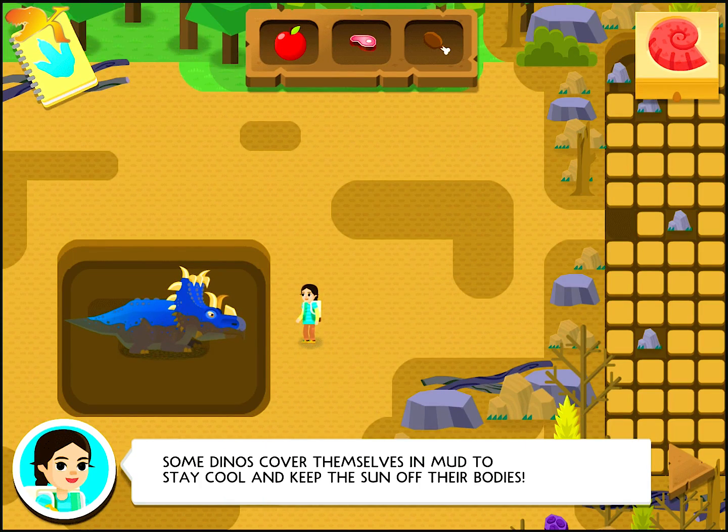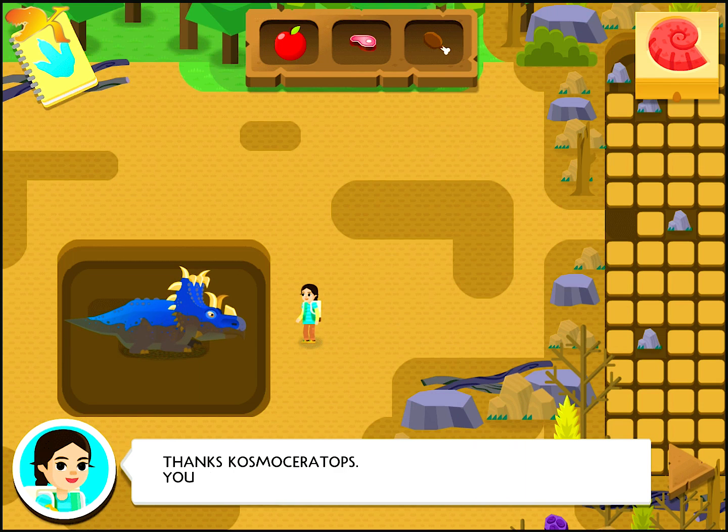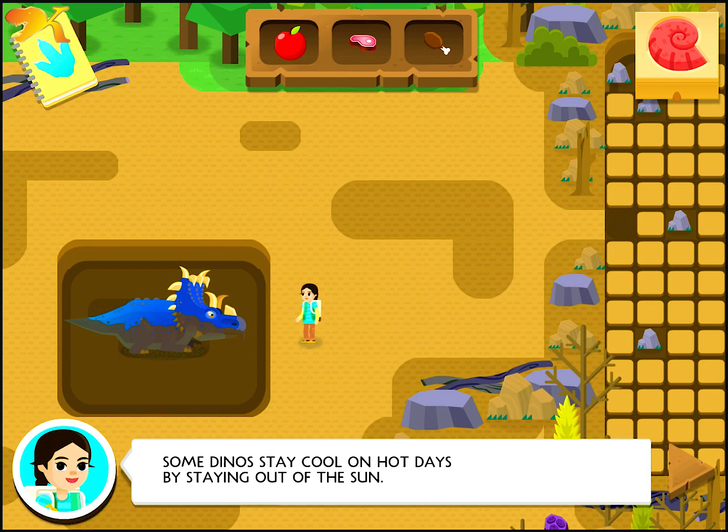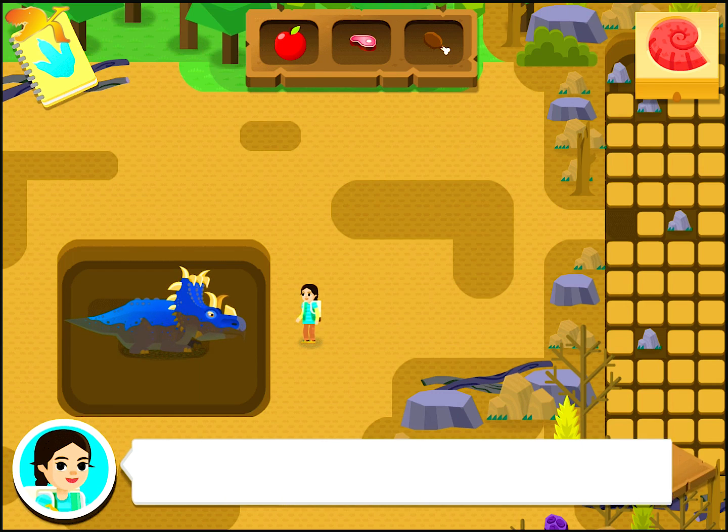Some dinos cover themselves in mud to stay cool and keep the sun off their bodies. Thanks, Cosmoceratops. You helped us complete our experiment. We solved Dino Experiment 516. Some dinos stay cool on hot days by staying out of the sun. They find shade, dig a hole, or cover themselves in mud.